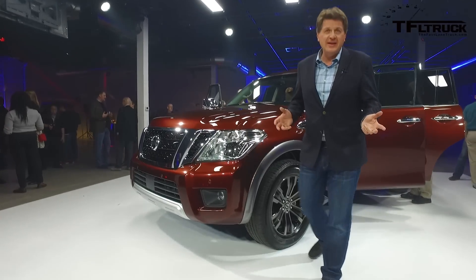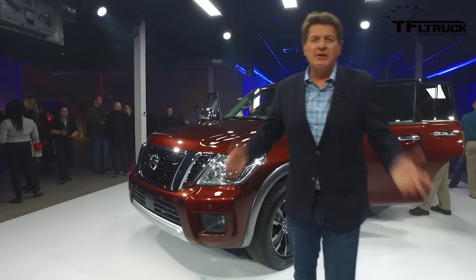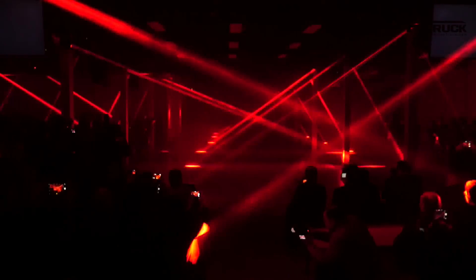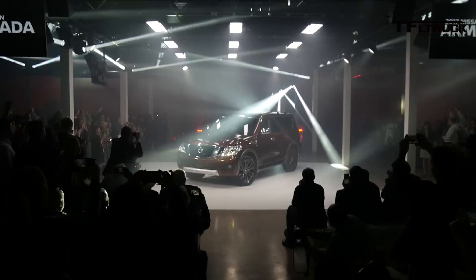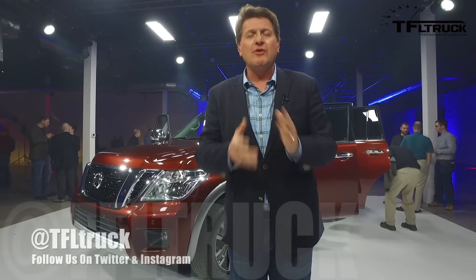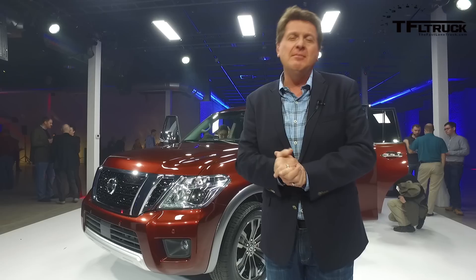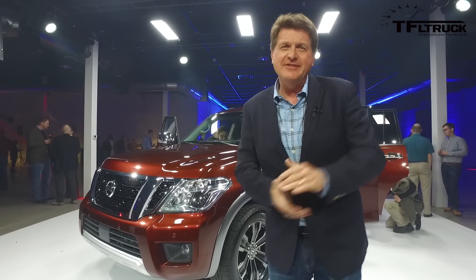So we don't know the pricing, we don't know the MPG, but we do know that it will be available this summer. So if you're yearning for a brand new Armada, all you have to do is wait a few months. This is Roman reporting for the Fast Lane Truck. Stay tuned for wall-to-wall truck coverage for all of the newest reveals coming up tomorrow from Chicago.